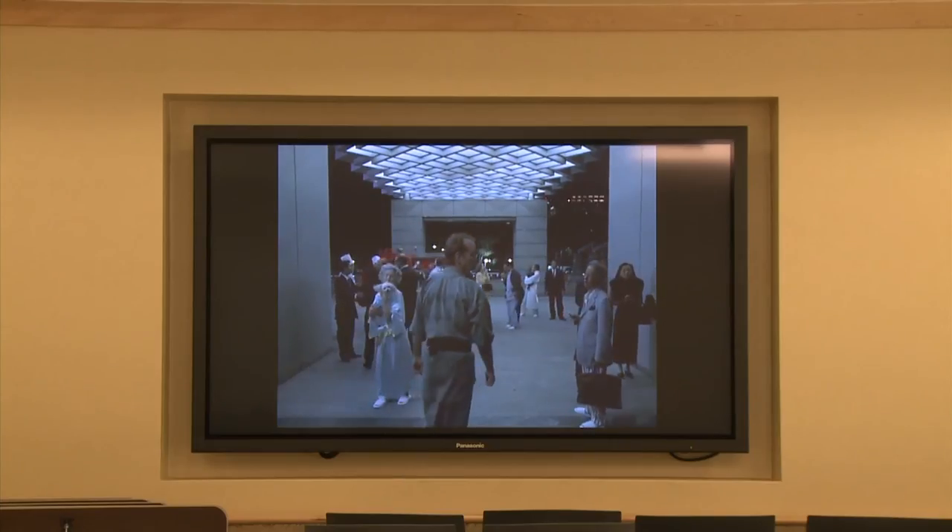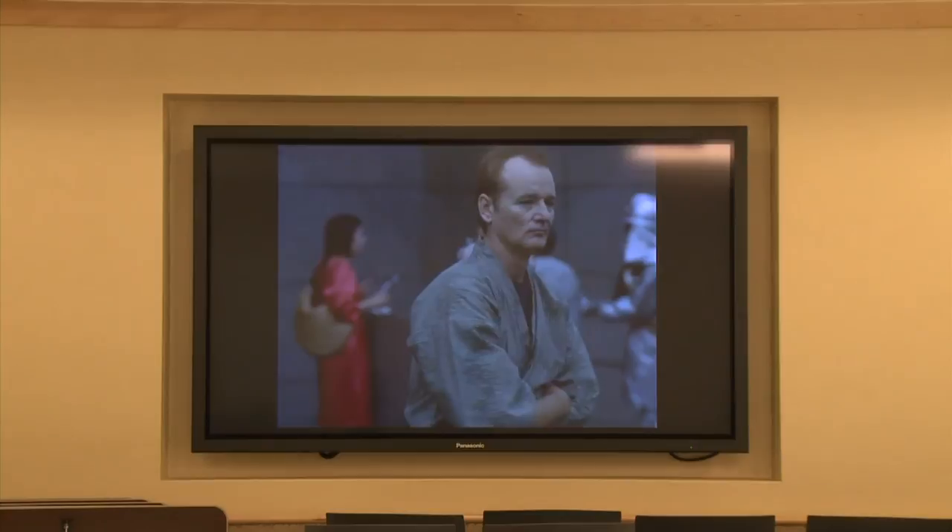Finally, for movies, the clear advantage goes to the monitor. Because image quality is your focus, the monitor clearly outperforms the projector.